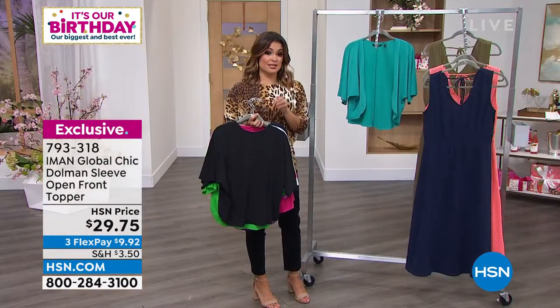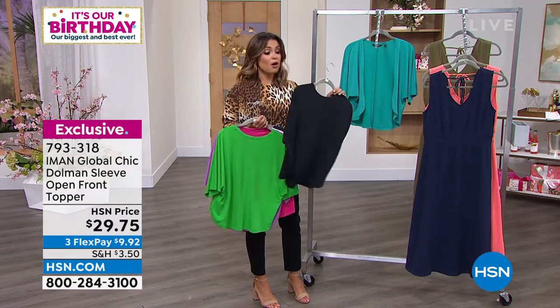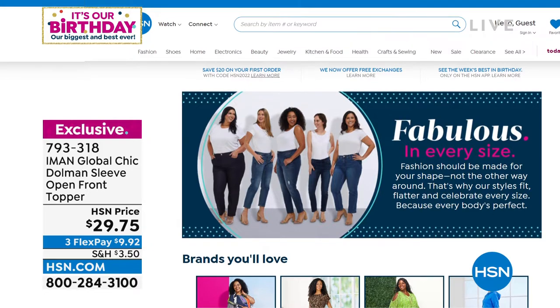$9.92 is your flex payment, so it's $29.75 if you'd like to get this home. It also has great reviews. It's kind of one of those easy, no-brainer pieces because you always need coverage. Maybe you've got a tank dress or something where you want a little bit of coverage — it's perfect.